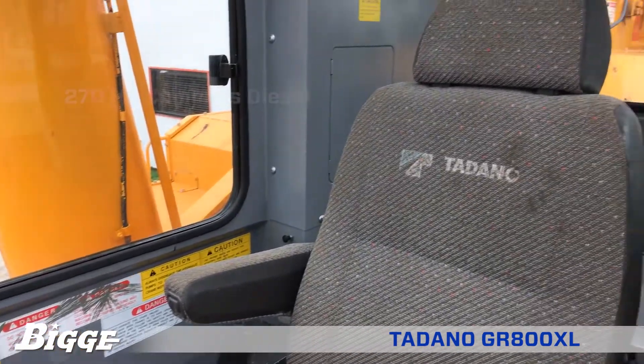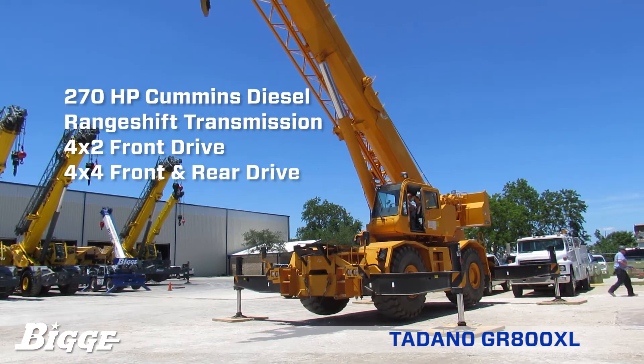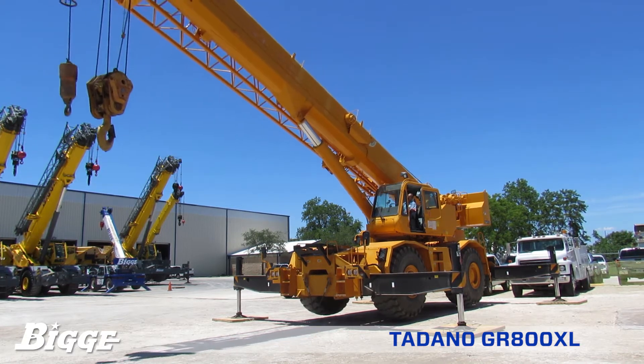A powerful 270 horsepower Cummins diesel engine, range shift transmission, 4x2 front drive, 4x4 front and rear drive, and the ability to move with boom extension and inserts installed provides outstanding job site maneuverability with no time loss.